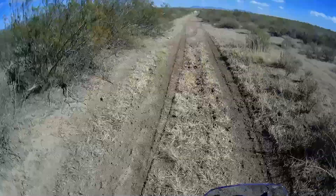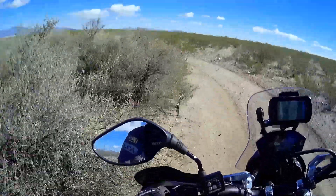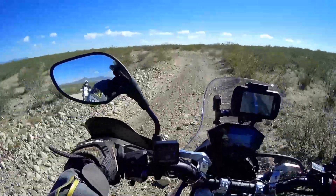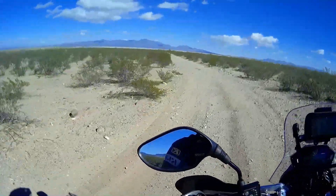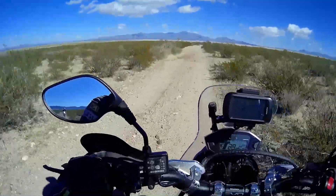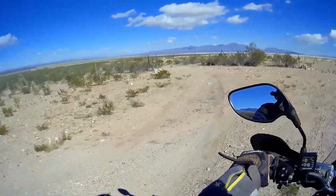I sure learned something today — I didn't really know what this road was all about. According to my GPS we're within a few hundred feet of the end of this trail and the Mexican border. I see something up here — I've got a feeling it's the Mexican border.